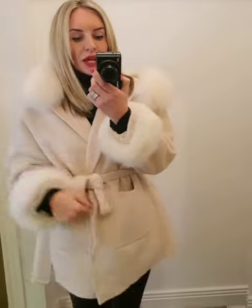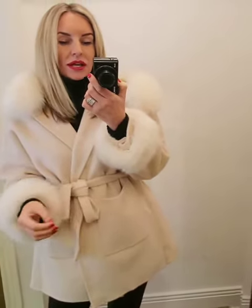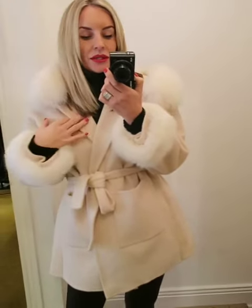The pockets are huge and it's a lovely length which covers the bottom. It's great also if you've got a big bust because it's oversized, so you can still wear this coat and it's lovely and cosy.